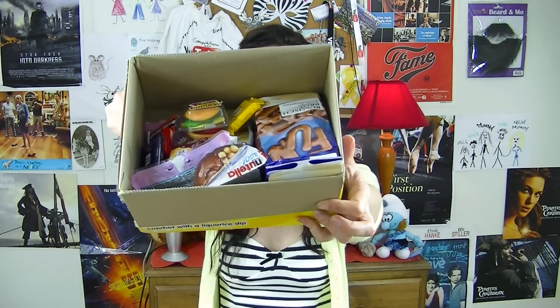Hi everyone, today I'm going to be trying some German candy, thanks to Woggie Flut. Here's the stuff I'm going to be trying today.